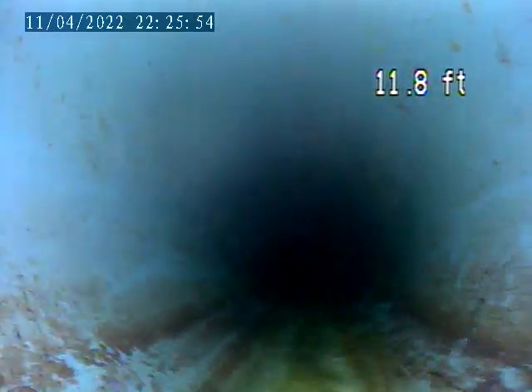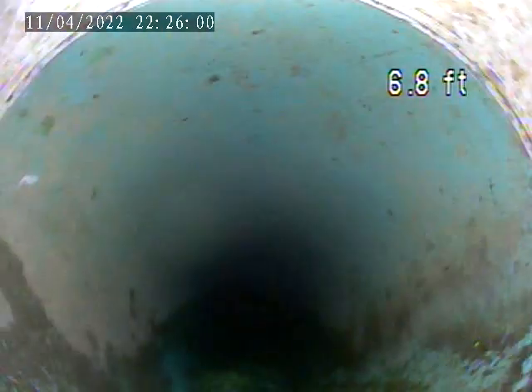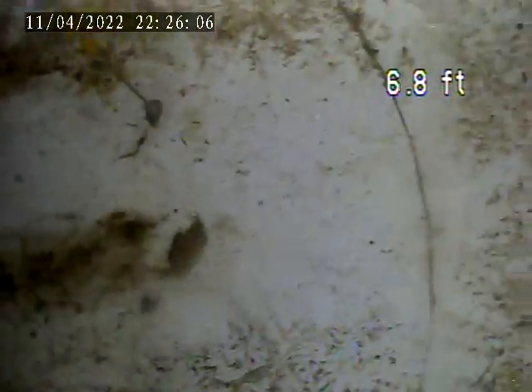These are all plastic from that point down. Let's see where it drops in. There is no waste.